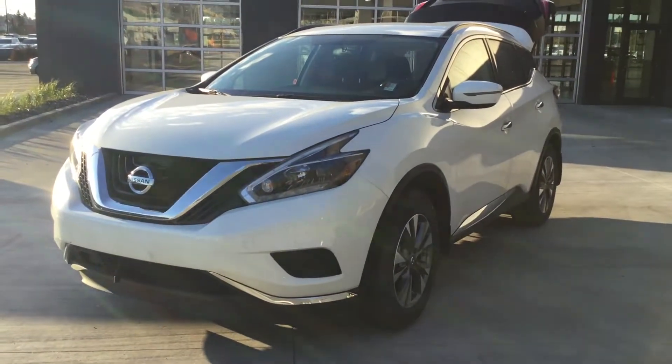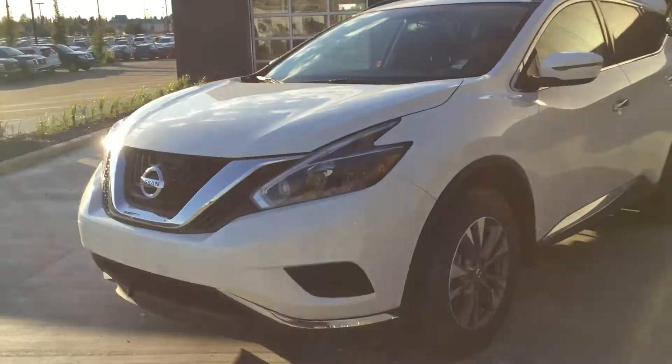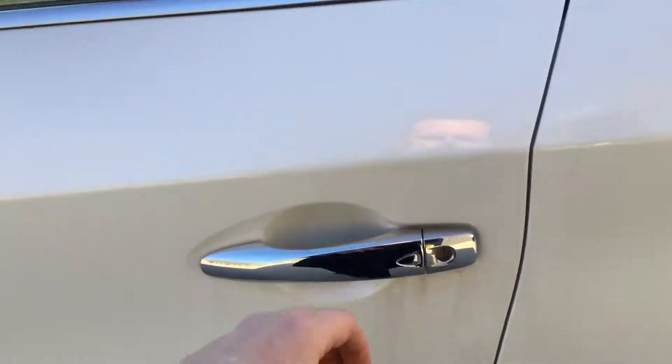Hey Tracy, it's Trayton here at Northside Nissan. I just wanted to thank you for your recent inquiry on our 2018 Nissan Murano. I just wanted to make a video here showing you how awesome this vehicle is. I hope you enjoy it.